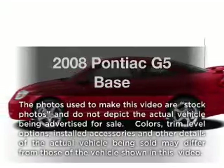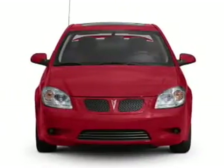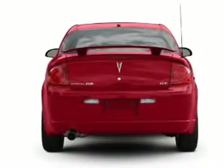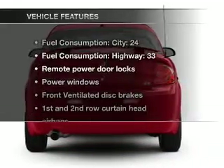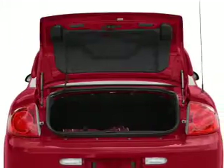Imagine yourself in this 2008 Pontiac G5. This is the set of wheels you've been looking for, with an efficient four-cylinder engine connected to a smooth shifting transmission. With these notable features, you won't want to miss out on the opportunity to own this amazing ride.